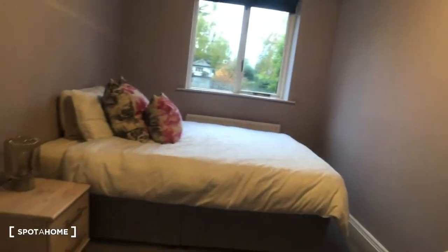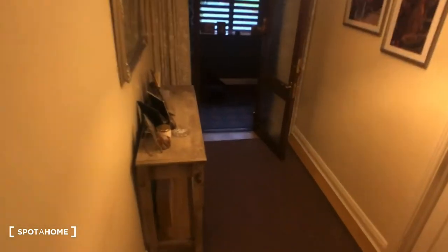From bedroom two we come back onto the entrance hallway, down the stairs, and that leads us back to our front entrance. That concludes the tour of this house here in Sandyford. If you have any questions, please send us an email. Thank you.